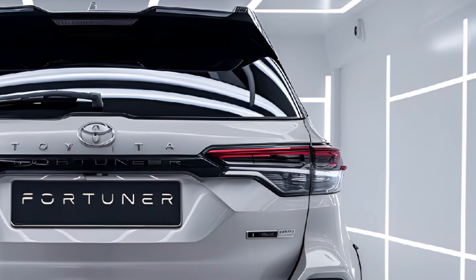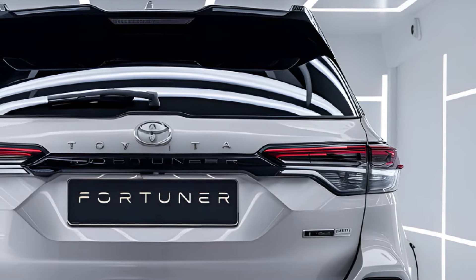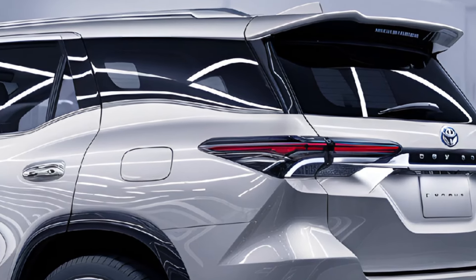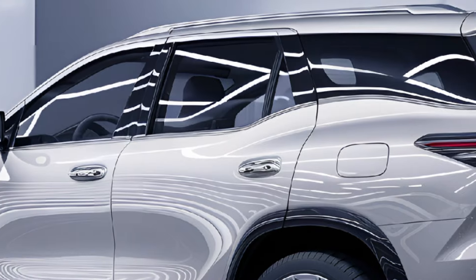Under the hood, the 2025 Fortuner is powered by an efficient and powerful engine lineup, including both diesel and gasoline options, catering to a range of preferences in driving environments. Improved fuel efficiency and reduced emissions make it a more eco-friendly option compared to its predecessors, without compromising on performance. The inclusion of advanced transmission options ensures smooth shifts and optimal power distribution, allowing the Fortuner to handle both highway cruising and challenging terrains with ease.